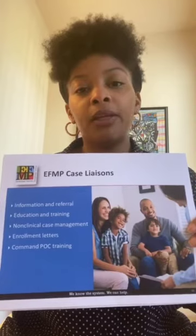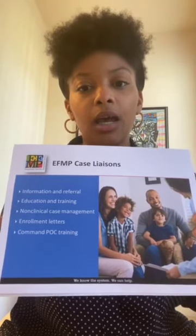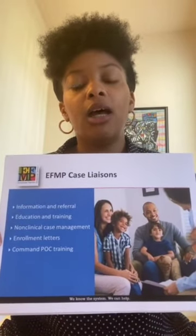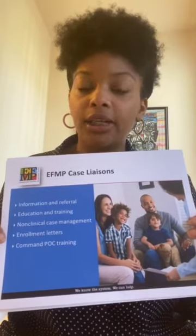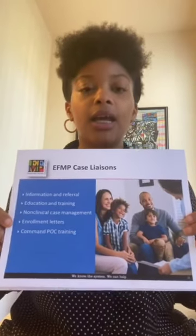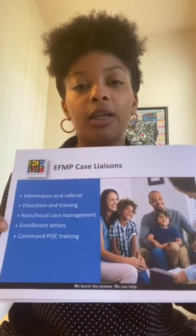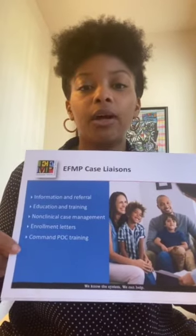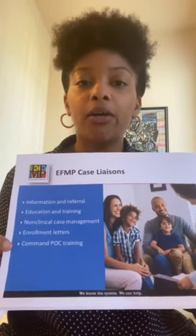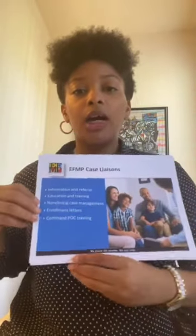In the event that the needs were not met with a given resource, they provide a different resource to help alleviate that concern. Case liaisons also provide enrollment or verification letters. If Category 4 or 5 family members are looking for priority housing and the military housing office requests a verification letter to confirm their category status, they can contact their assigned case liaison to request that letter. Additionally, case liaisons provide command point of contact training — a two-hour training that serves as a collateral duty within the command. The ETH&P command point of contact serves as a force multiplier for the program within their command.